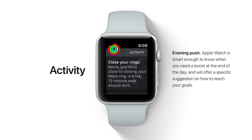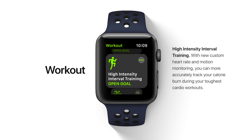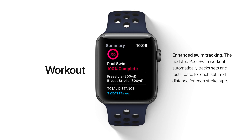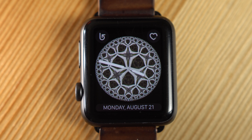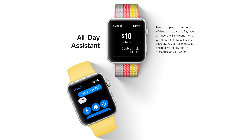Apple has enhanced the Activity app with personalized progress updates and updated the Workout app with new Quick Start capabilities, added high-intensity interval training, custom heart rate and motion monitoring, and enhanced swim tracking. You can also get new watch faces like Kaleidoscope and Toy Story Faces. Later this year, support for Apple Pay Cash and person-to-person transfers will also come to watchOS 4.